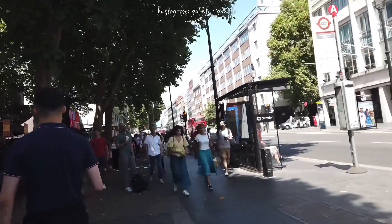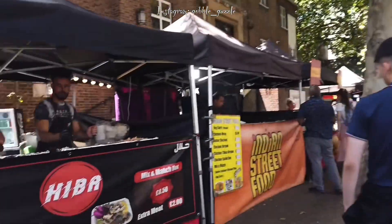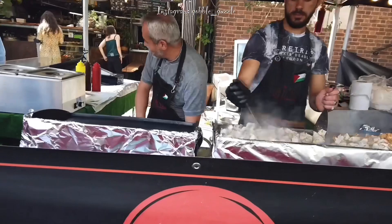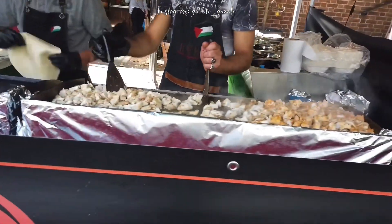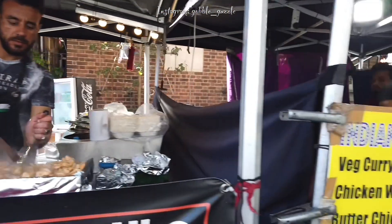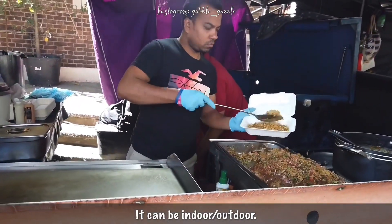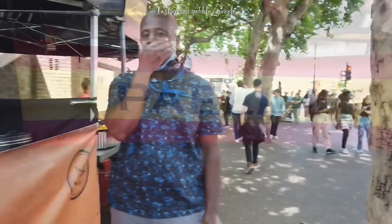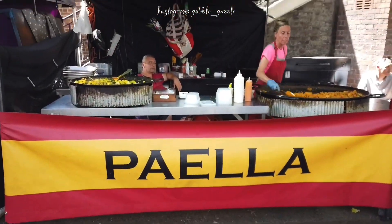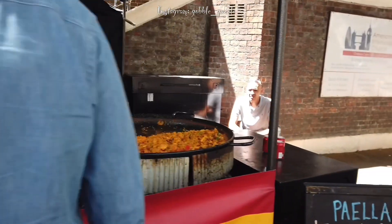There are two kinds of food markets you may come across here in London. One is a permanent feature — they're there seven days a week in the same spot. The other kind is more nomadic: you have the same vendors, but they move from one part of London to another on different days of the week.